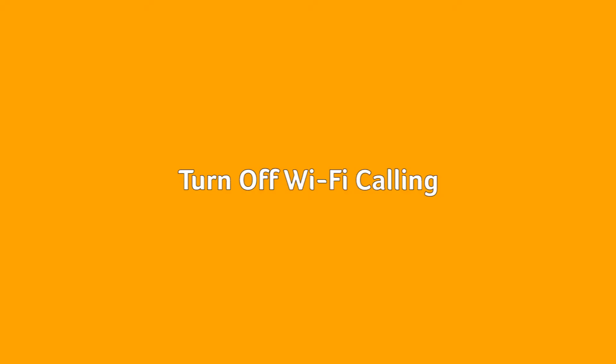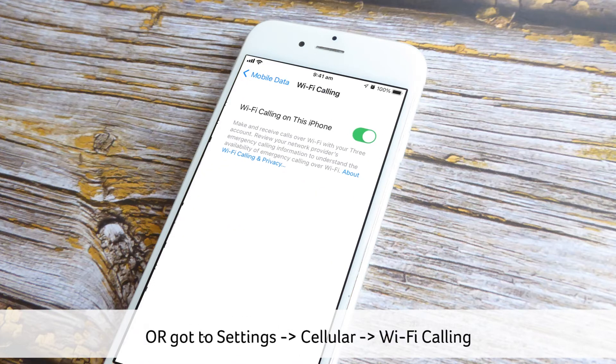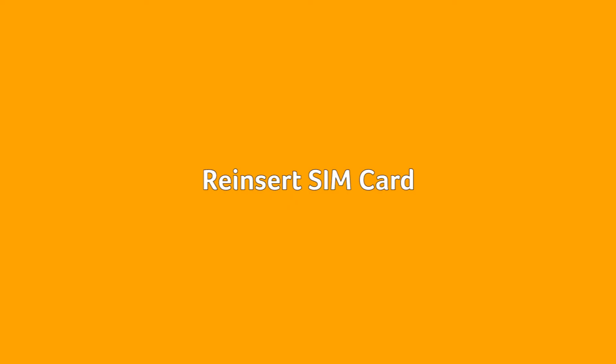Turn off Wi-Fi Calling. Wi-Fi Calling is a great feature that automatically switches a regular phone call to a Wi-Fi network if you can get a better signal that way. In some cases, Wi-Fi Calling can interfere with cellular connection. To fix this, try switching off Wi-Fi Calling. Go to Settings > Phone > Wi-Fi Calling and tap the slider so that it's gray, or go to Settings > Cellular > Wi-Fi Calling and tap the toggle to the off position.